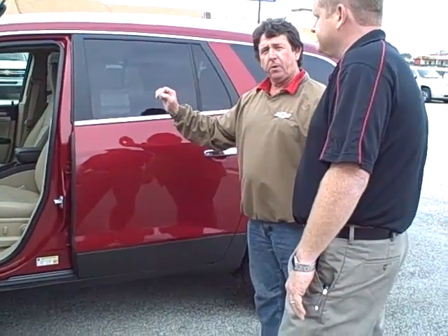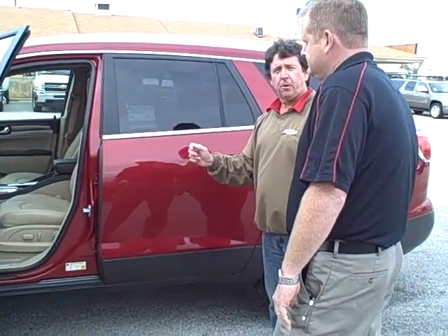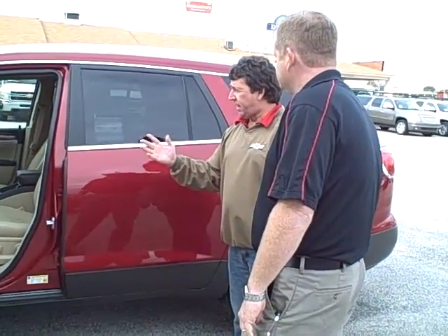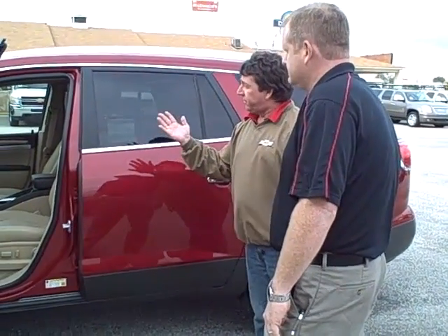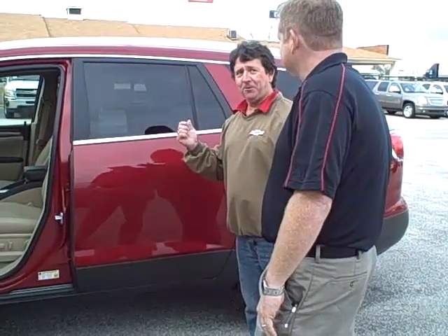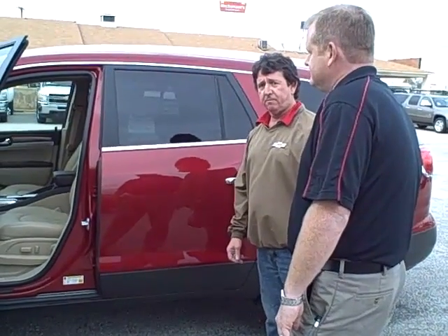The next thing that would be really important to you, especially if you drive by yourself a lot, is our OnStar. You get six months free of direction and connections, which allows you to travel with comfort if something happens. So if you have an accident, drive off the road, and the airbags happen to deploy, OnStar will come on and if there's no response, they can automatically notify emergency personnel to help give you peace of mind.